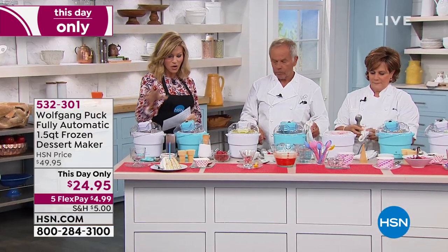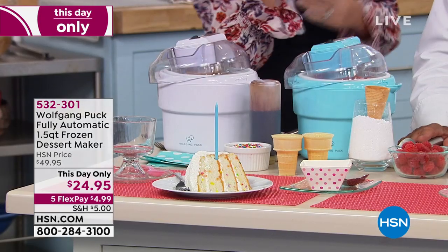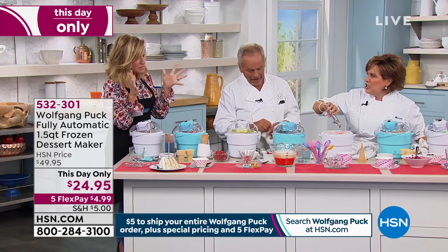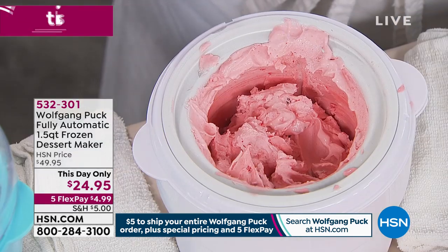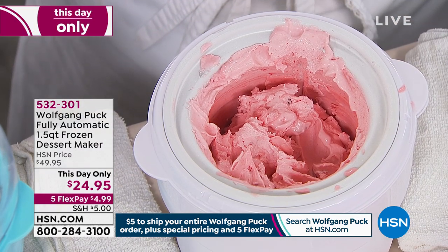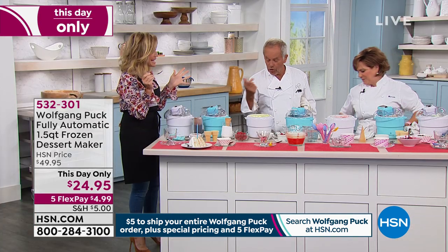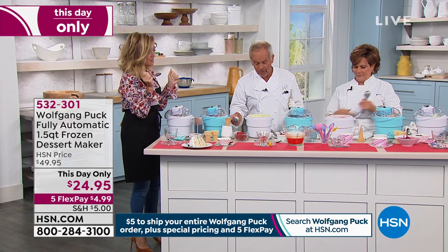You just choose — do you want this in white or ice blue? Every kind of ice cream. This is cherry cheesecake ice cream. Wolfgang's favorite of all is the lemon and the grapefruit. I love lemon desserts, I love lemon gelato.